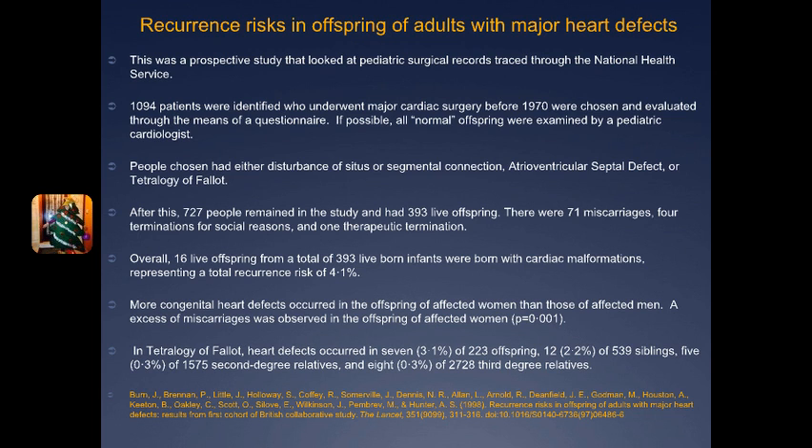After applying inclusion and exclusion criteria — inclusion required being born before 1970, being a UK resident, having a major heart defect considered to be abnormal situs, atrioventricular or ventricular arterial connection, an ASD, or Tetralogy of Fallot, and having palliative or corrective surgery including atrial septectomy — exclusion was death during childhood or significant learning disability.